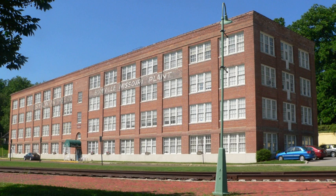See also: Hamilton Brown Shoe Factory; Hamilton Brown Shoe Factory, St. Louis, Missouri.